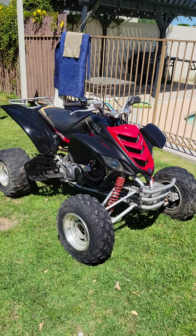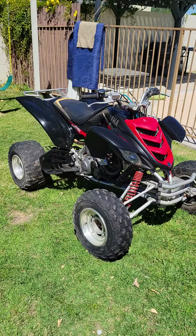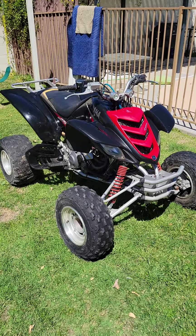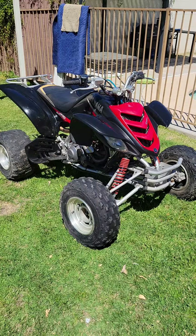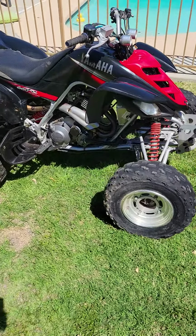Got a 2006 Yamaha 660, black and red — kind of a rare quad. It's a nice running quad. We've had it for several years; it just isn't getting used anymore since we have a side-by-side, so time to go to somebody who wants to use it.